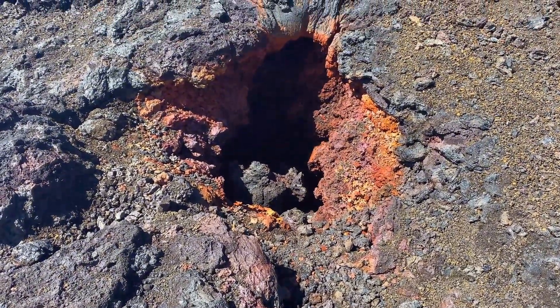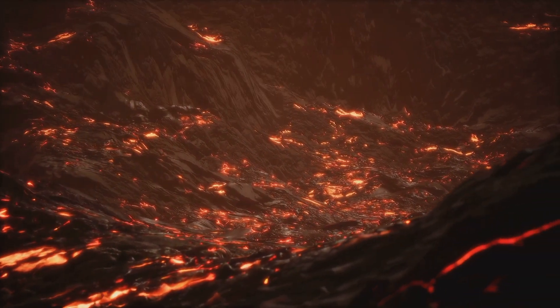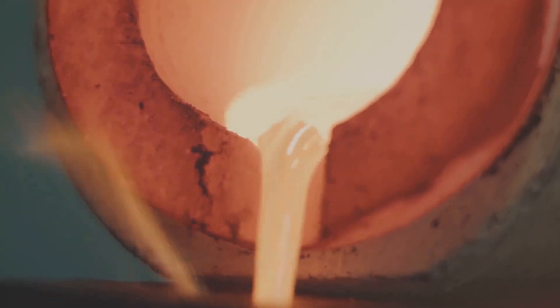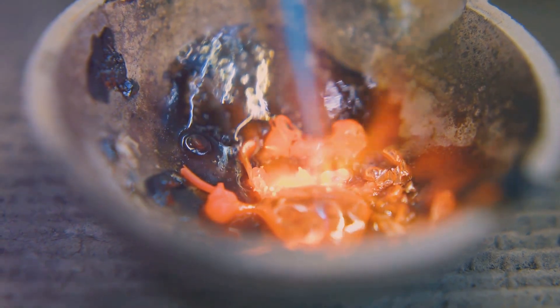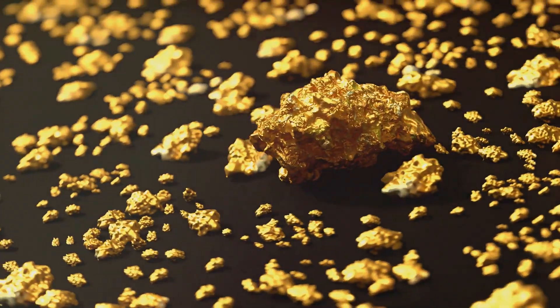This process of subduction is a key player in the story of gold. As the descending plate sinks deeper into the earth's mantle, it encounters intense heat and pressure. The rocks of the ocean floor release their contents, a superheated cocktail forced upwards. This hot, mineral-rich fluid acts as a sculptor, slowly carving its way through the earth's crust, carrying a precious cargo: gold.